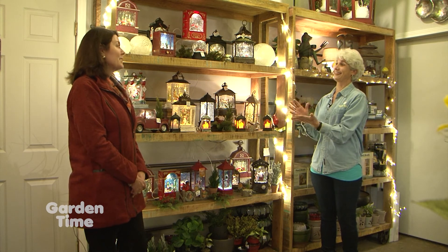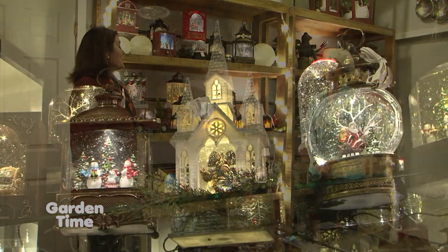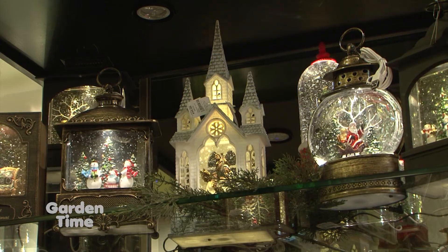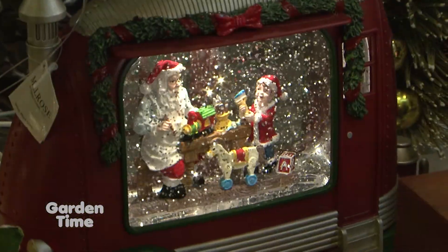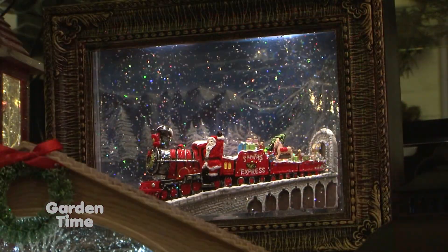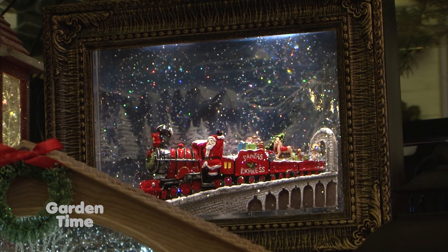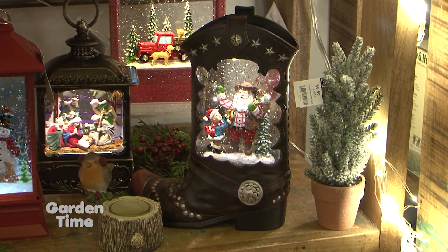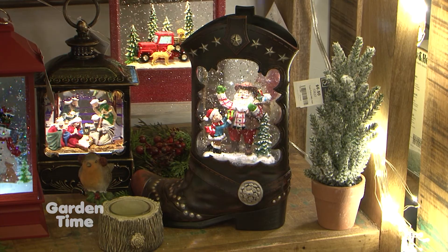One of our favorite items, and what an expanded selection! They came out with some great new water lanterns this year — they call them snow globes, but there is water in them with swirling glitter and they're lit. They came out with so many new shapes, sizes, and themes this year: cowboy boots, animals, red trucks. They're just so fun.